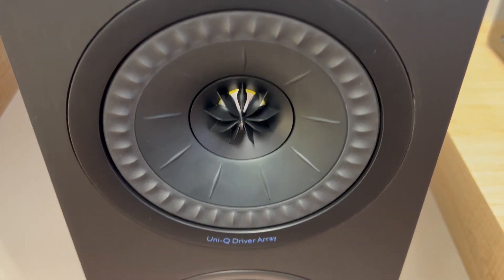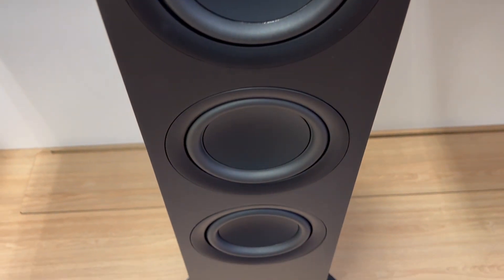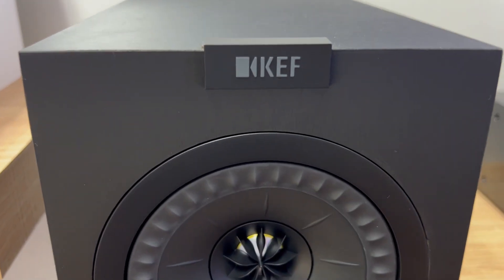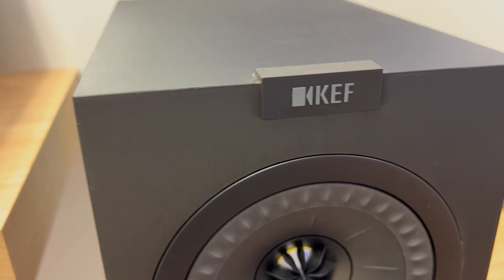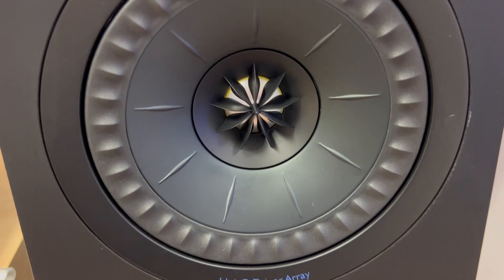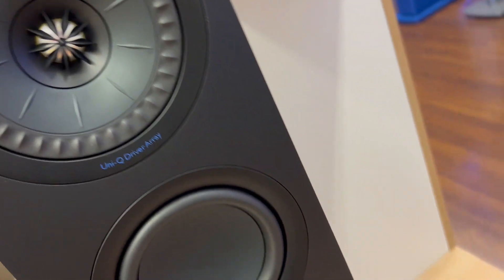Third, size doesn't matter. Don't be fooled by their size — the Q550B excels even when space is limited. The closed box, mid-range cabinet design and optimized woofer structure deliver cleaner, punchier bass, making them perfect for movies or music in any room size.